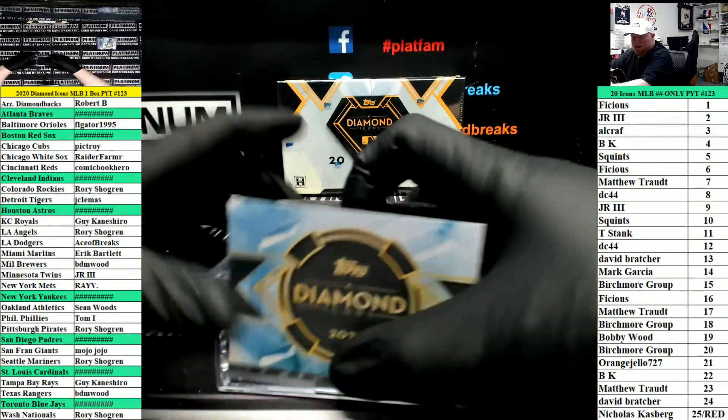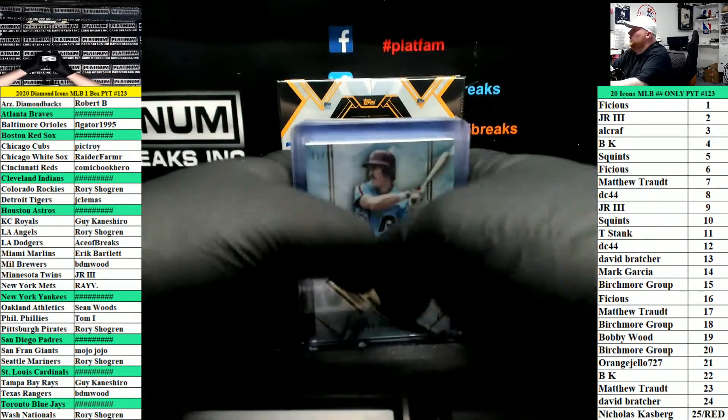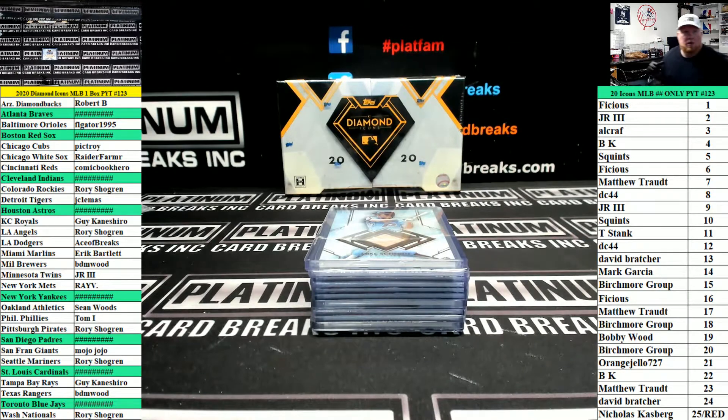One box left in the case. Thank you guys, thank you guys — let's do this.